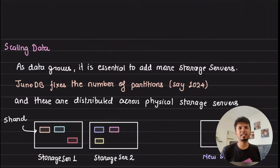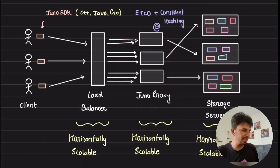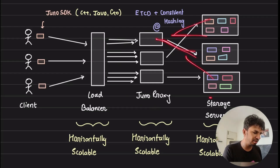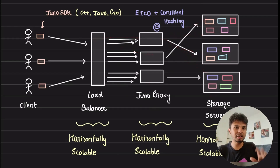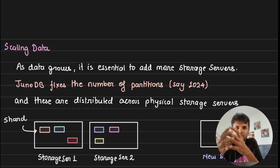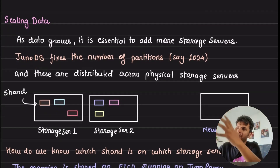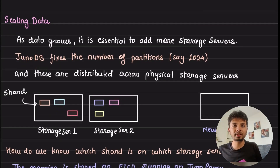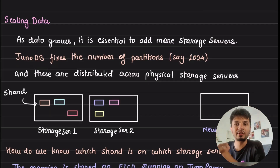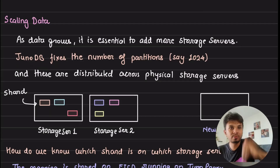The second challenge is scaling data. Scaling compute and connections was relatively easy because the proxy is stateless and equal — you just add more instances. But stateful things like databases and storage layers are hard to horizontally scale. So as data grows, you have to add more storage servers, since that is where your actual key-value data is stored.